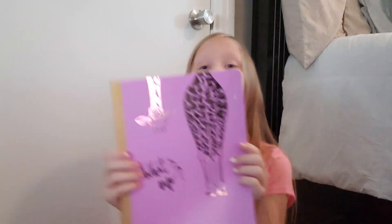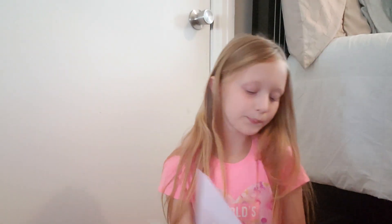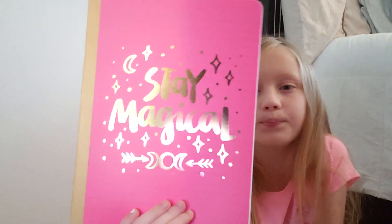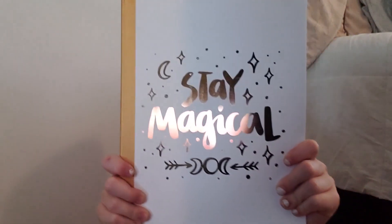This one is also really cute. It is also pink, and it comes with a giraffe, and it says 'What's Up?' I got a bright pink one that says 'Stay Magical' in gold. And last but not least, we had gotten a white one that also says 'Stay Magical.'